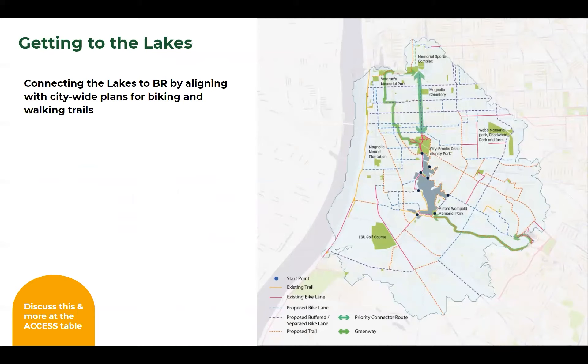We also looked at getting to the lakes. It's important to think about not just the edges around the lakes, but the larger connections to ensure that all neighborhoods have great access. So we started to layer in the new greenways, new bike trails, and really understand the connectivity around the lakes, making sure that every intersection is safe and crossable to take you to and from the University Lakes.